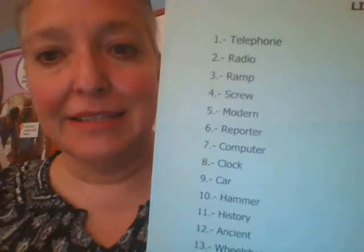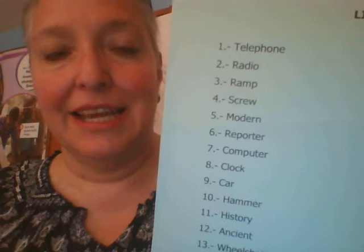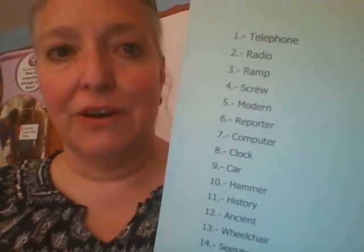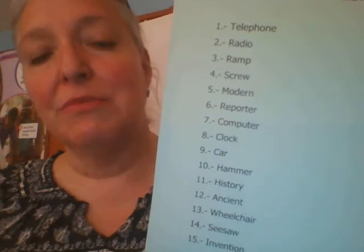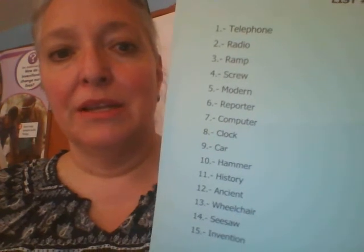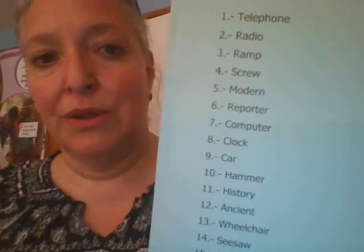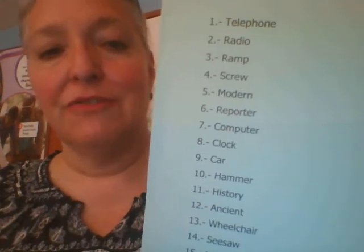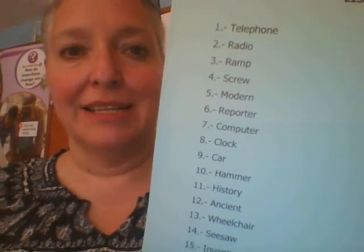Here it is. Number 1 is telephone: T-E-L-E-P-H-O-N-E, telephone. Number 2, radio: R-A-D-I-O, radio. Number 3, ramp: R-A-M-P, ramp. Number 4, screw: S-C-R-E-W, screw. Number 5, modern: M-O-D-E-R-N, modern.